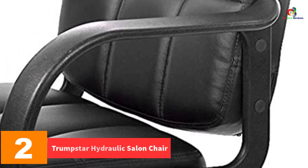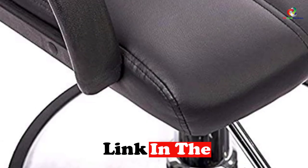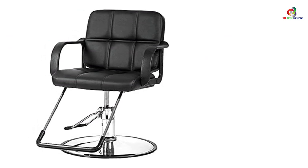At number 2, we have the Trumpstar Hydraulic Salon Chair. One of the key features of this chair is the hydraulic pump, which allows you to adjust the height according to your needs and those of the client. It also comes with a 360-degree swivel functionality, putting the client in a good position for the stylist. Apart from that, the chair features a heavy-duty circular base to keep it very stable.